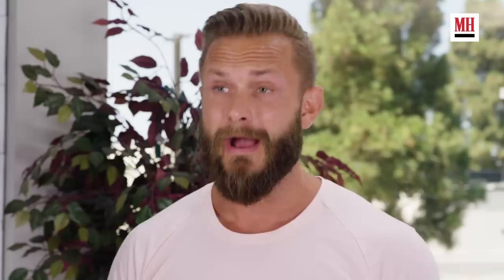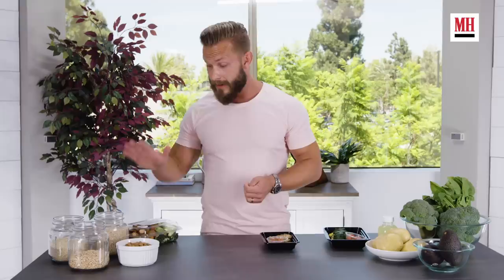Three hours after lunch, Alex would have another snack — could be anything from sashimi to lobster. After the second snack, Alex would do an evening workout: 45 to 60 minutes of lifting heavy weights in the gym.